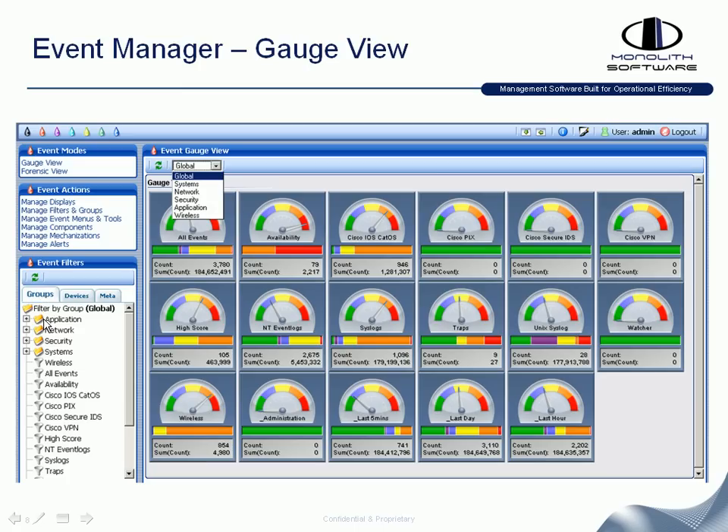You can group event filters based on specific groups you set up, and they can be nested as well. You can view device-based groups, and we have something called meta which gives you the ability to add meta tags to devices under management for dynamic event list views. Everything we do is 100% browser-based, plugin-free, and scales tremendously high, so organizations with very significant event volume can leverage Monolith to support any size environment.